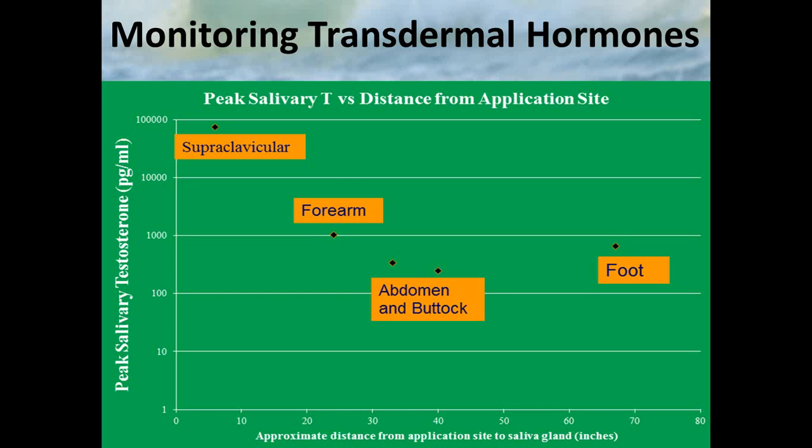Here's one such variable. Here's an individual putting testosterone in different places on the body. Around the collarbone, the levels are huge; as you get down around the forearm, they're smaller. There's a trend as you move away from the salivary gland — the values go down. And they don't just go down a little bit. Look at the scale: it's a logarithmic scale, meaning it's a dramatic shift as you move hormones away from the salivary gland.